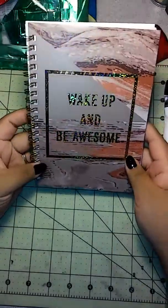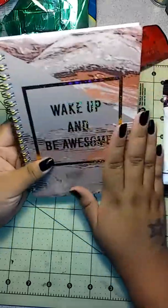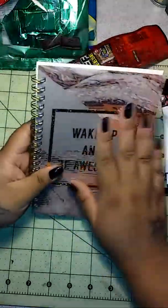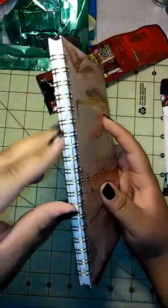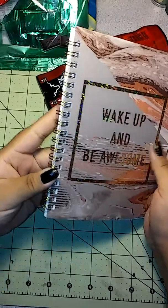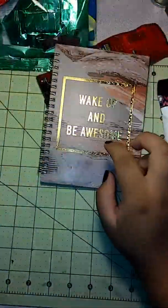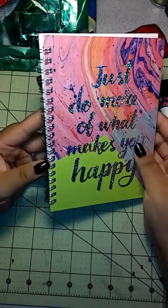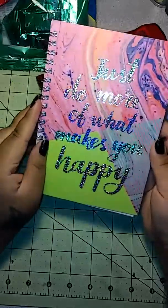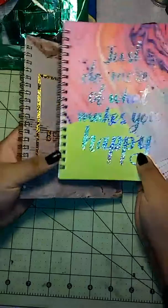The next thing I picked up was this 'Wake Up and Be Awesome' notebook. It's super cute and so me — I love it. It looks blingy and has a gold spine. It's a lined journal with 80 sheets by Jot Brand. I also picked up one that says 'Just Do More of What Makes You Happy' with a silver spine — again, 80 sheets. So I picked those two up.